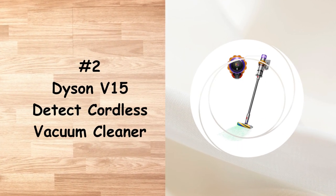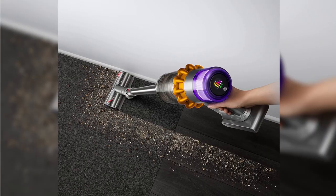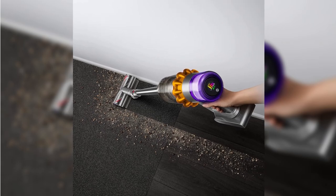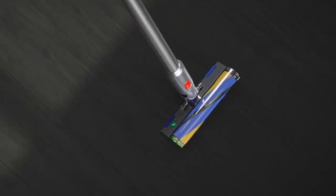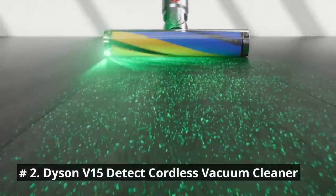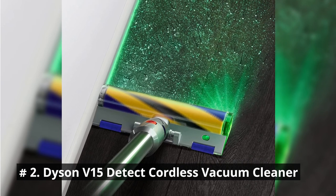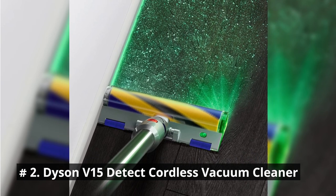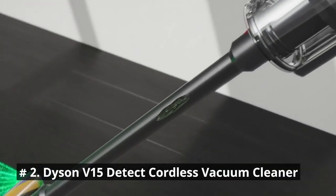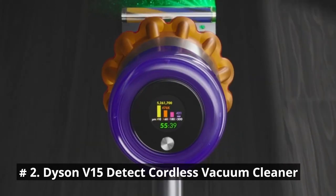Number 2 is the Dyson V15 Detect Cordless Vacuum Cleaner. It is one of the most powerful intelligent cordless vacuums with laser illumination. It is engineered for the whole home — deep cleans, suction power, runtime and tools designed to deep clean your whole home. The power saving trigger helps maximize battery life, only using power when you need it. A precisely angled laser makes invisible dust visible on hard floors, so you don't miss anything.